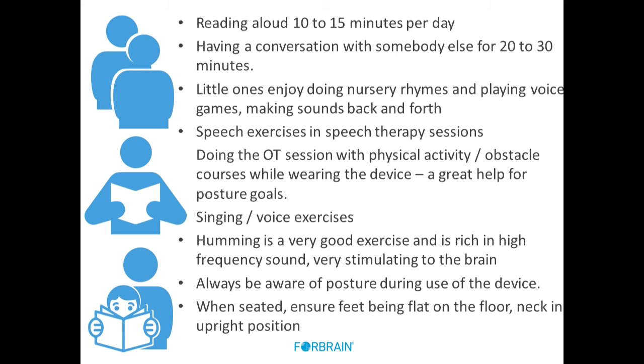When you take a kid through an obstacle course, you will see that as soon as you put on the device, they hold themselves upright — you almost already see nice prone extension. When seated, ensure that the feet are flat on the floor. During an active OT session, the child will find grounding. When seated and reading, ensure feet are flat and grounded on the floor to give more stability.